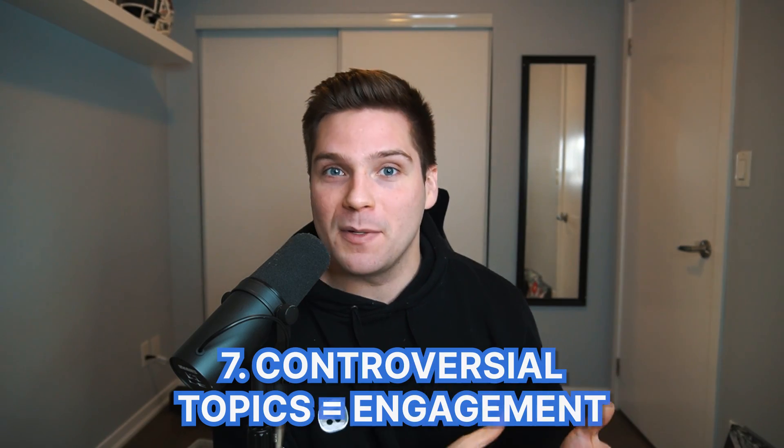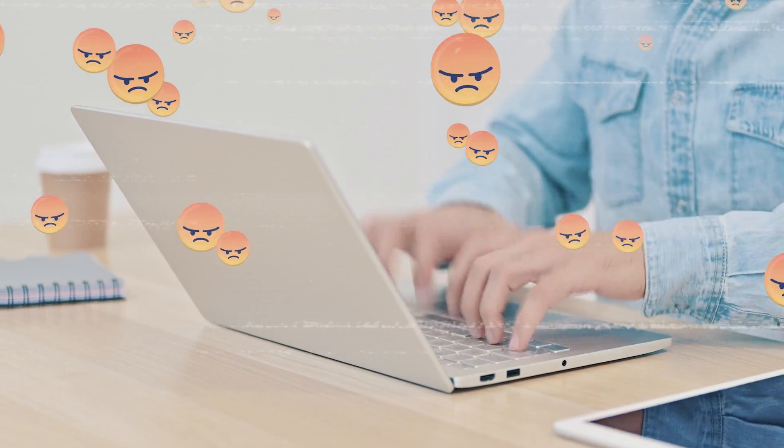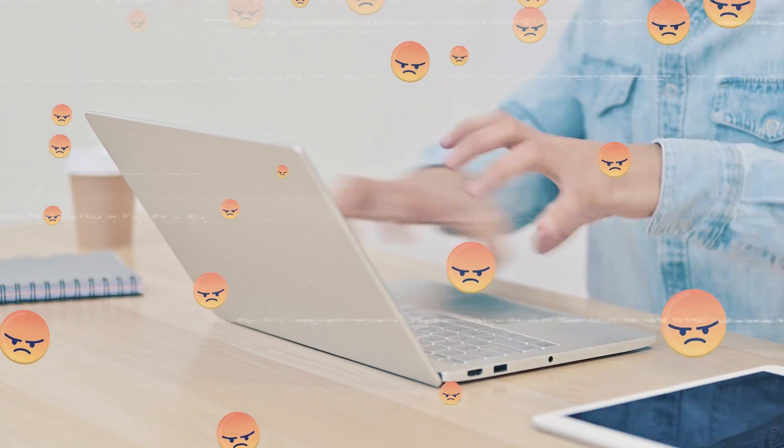Growth hack number seven is to get people talking through controversial topics. People love to share their opinion and tell other people that they're wrong. So if your content can become a place for people to do that, you're going to get a ton of engagement and that's going to lead to the video getting pushed even farther. You don't even have to pick a side — you can just voice it and make that content a sounding board for people to share their thoughts. There are controversial topics in any niche, so this is possible for any account to take advantage of.